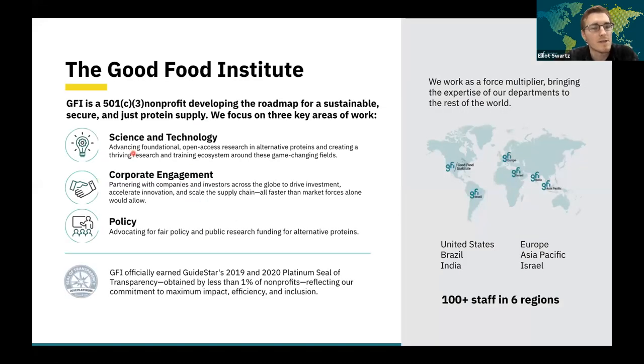For those that are unfamiliar with the Good Food Institute, GFI is a non-profit developing the roadmap for a sustainable, secure, and just protein supply. We accomplish this through work in three primary areas: our science and technology work focuses on identifying bottlenecks facing the alternative protein industry; our corporate engagement team assists companies and investors to drive investment, accelerate innovation, and scale the supply chain; and our policy work advocates for fair policy and increased public research funding for alternative proteins. We replicate this work in key regions including Brazil, India, Europe, Israel, the Asia Pacific region, and the United States. All of our work is entirely funded by philanthropic donations.